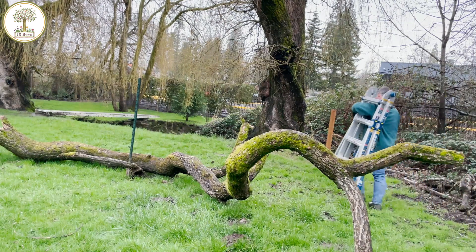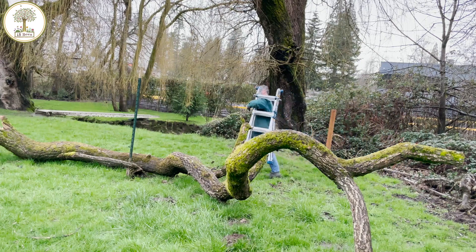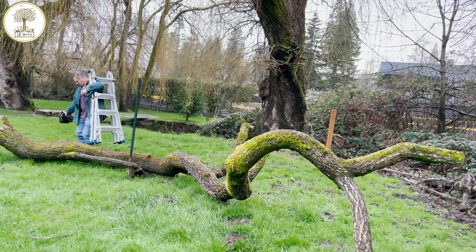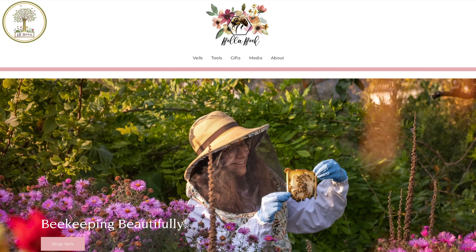I want to say thank you to Mandy Shaw from Portland Urban Beekeepers for referring me to come out and have a look at this tree. Mandy does handcrafted beekeeper veils and you can see her work on bellabeaks.com — I'll put a link in the description.